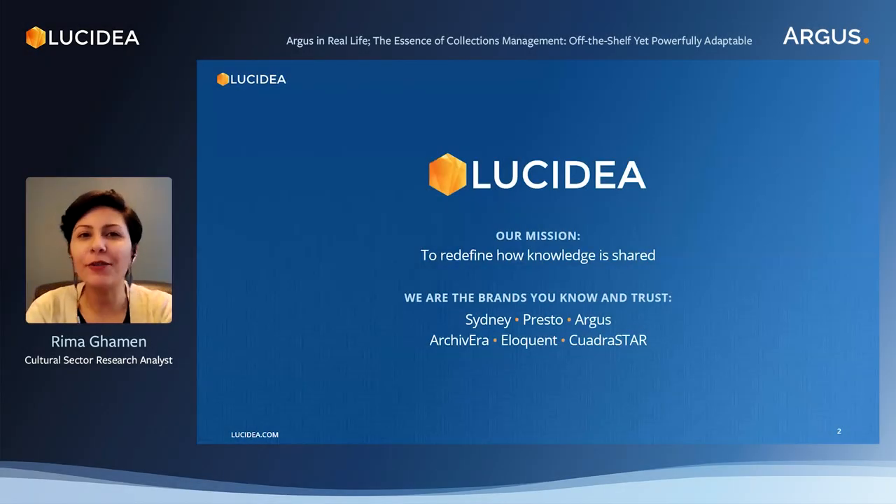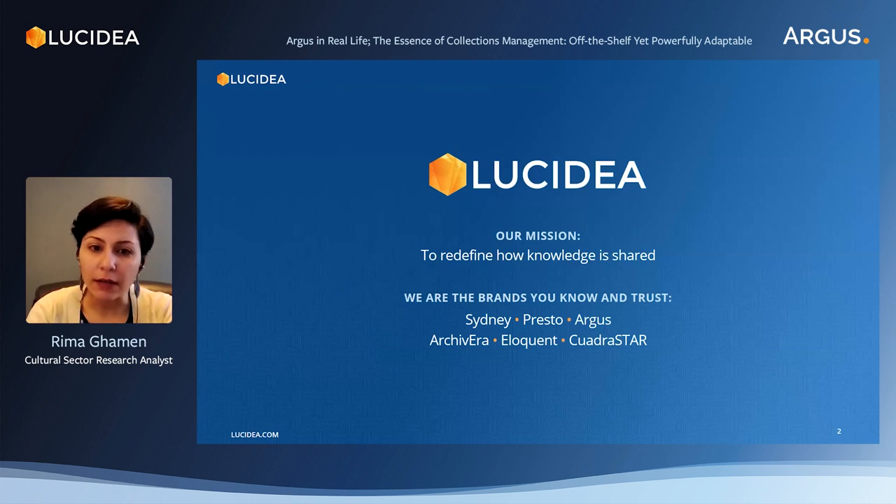Thank you Brad and hello everyone. As Brad mentioned, our session today addresses off-the-shelf systems. Commercially available off-the-shelf, or what is referred to as COTS, are solutions that are ready packaged and adapted to the needs of an organization yet are not custom-made or developed from scratch for the user institution. We thought we would bring Argus to the forefront today to demonstrate that, despite it falling under this definition, it still is extremely flexible and goes way beyond the basic functionality of a CMS.